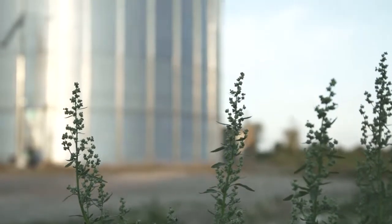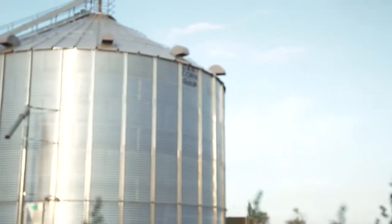We ordered the silo late in the season. We went on holiday for two weeks and when we returned, the silo was erected and ready for use.